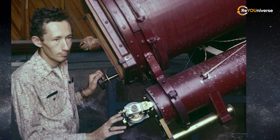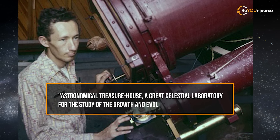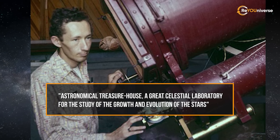No wonder that Robert Burnham Jr. calls LMC an astronomical treasure house — a great celestial laboratory for the study of the growth and evolution of the stars.